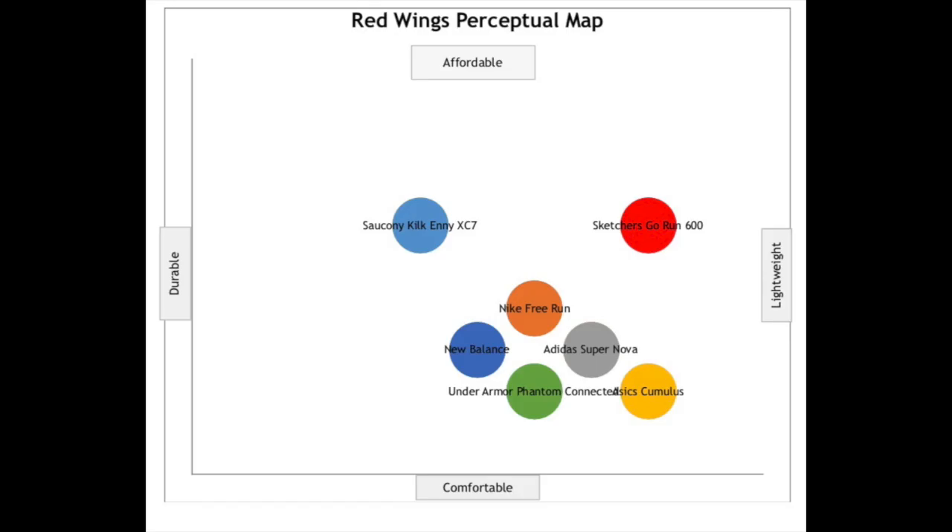Our major competitors are Nike, Adidas, Asics, Salkini, Under Armour, New Balance, and Skechers. While testing each brand, we have concluded that our brand, Red Wing Shoes, is superior in nearly every category. We know that people have the need for an all-purpose, all-terrain, low-impact running shoe, so we made sure that they are light, durable, and waterproof, and still very affordable for your average consumer.